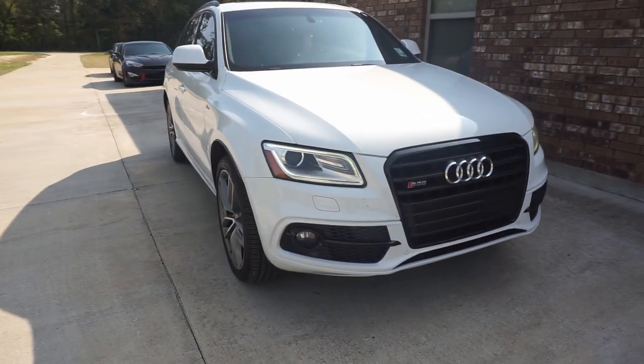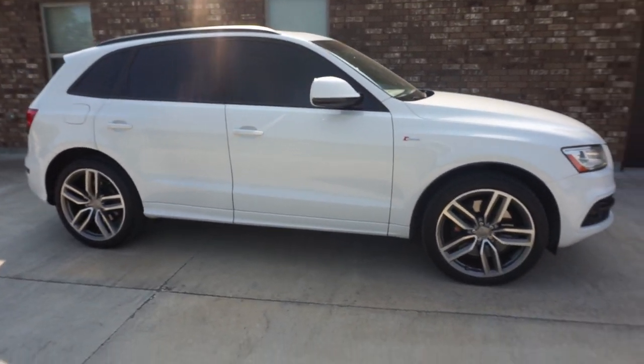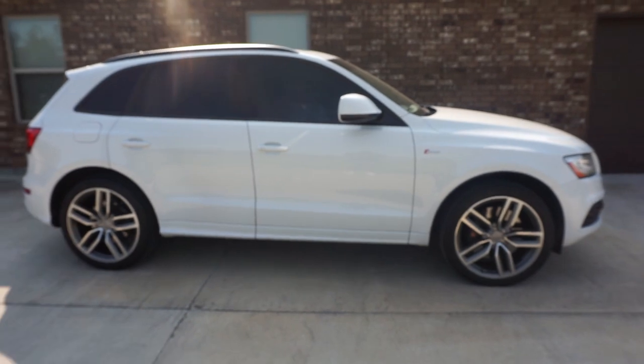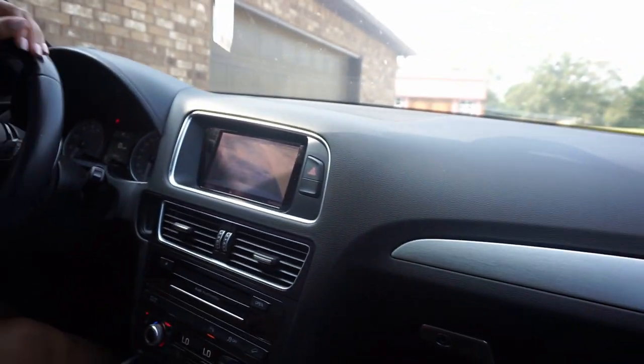I'm gonna show y'all a little bit more on the vehicle once we get to a good spot, and I think I'm gonna make a whole separate video on all the ins and outs and features because this thing is actually fully loaded. It's my first vehicle I've ever gotten with keyless entry and a panoramic sunroof — moon roof, panoramic sunroof, outer space galaxy roof, whatever y'all want to call it. I like it a lot. It's the Quattro, came with a 3.0 supercharged motor.